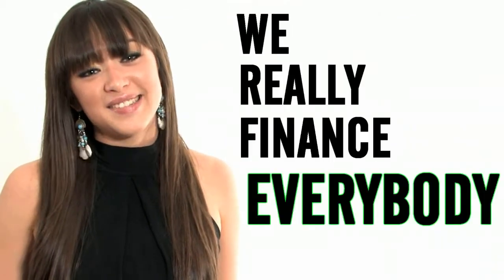With our 20 years of expertise and all the newest automotive lenders we work with, we really finance everybody. We can even arrange your payments to fit your lifestyle and your budget. Call us now for a fast and easy approval from the comfort and discretion of your vehicle.